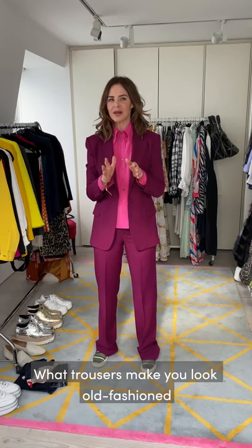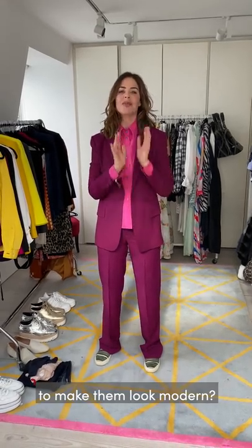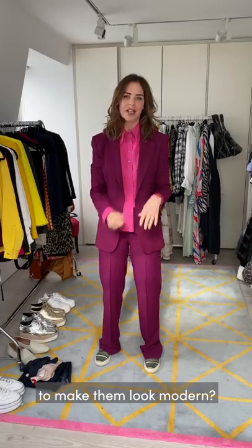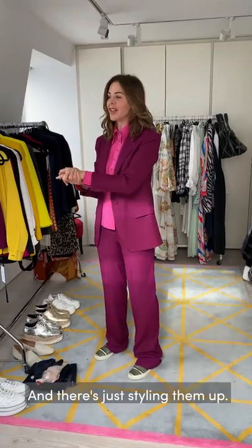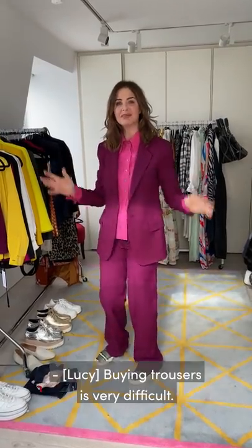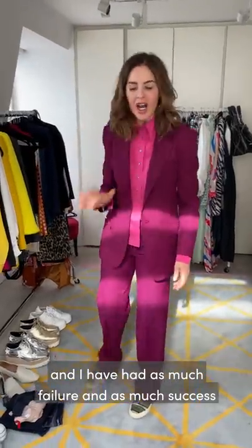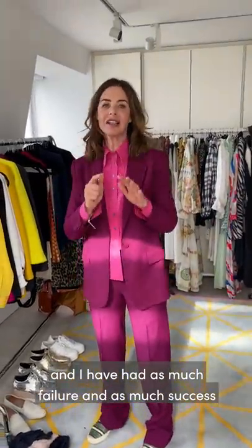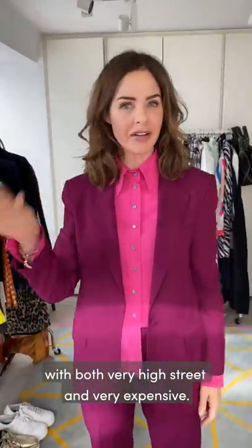What trousers make you look old-fashioned and what can you do to them to make them look modern? How do you reproportion your body shape with trousers if you're too long-bodied or too short-bodied? And there's just styling them up. Buying trousers is very difficult - incredibly difficult. I have had as much failure and as much success with both very high street and very expensive.